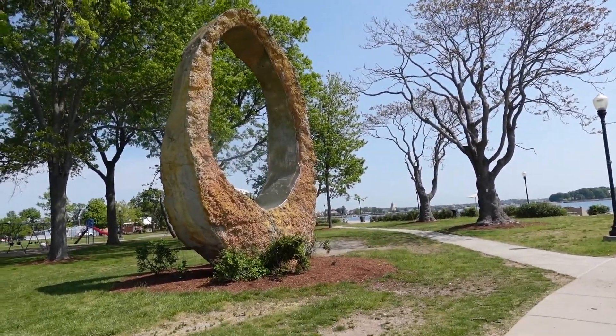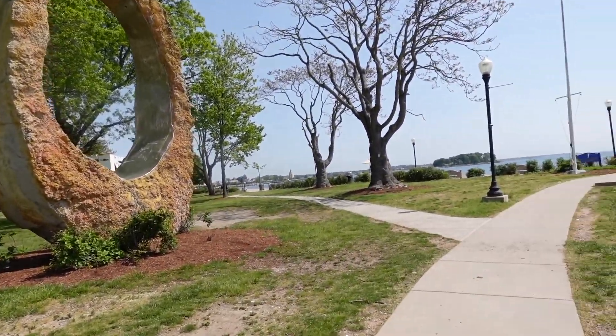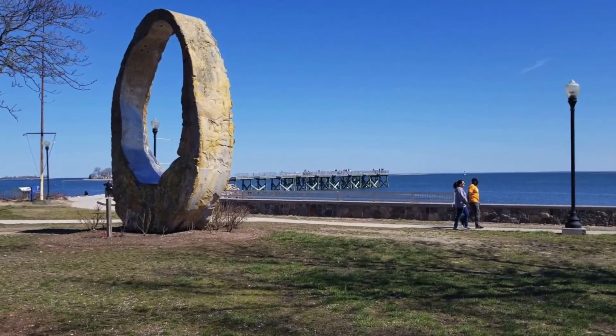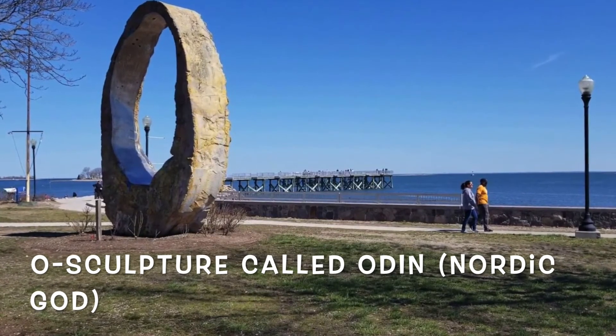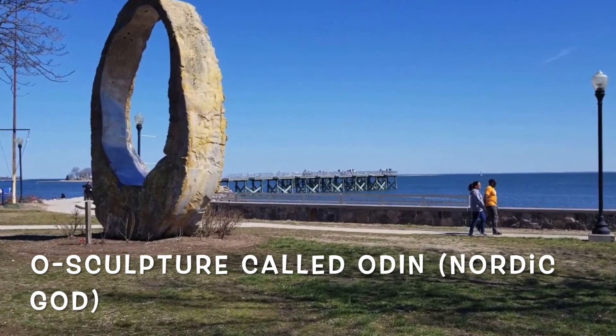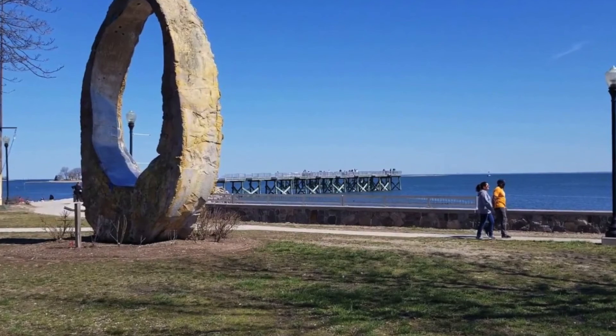This large O-shaped sculpture is about a 35-ton tall steel and concrete sculpture made by Peter Ludberg, and he named the sculpture Odin — it's after the Nordic god because he is from Sweden. This has been displayed in Rhode Island, then in New York, and now has permanent residence here in Cobb Pasture Beach. It's beautiful.